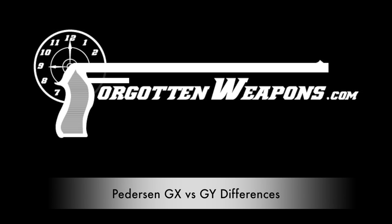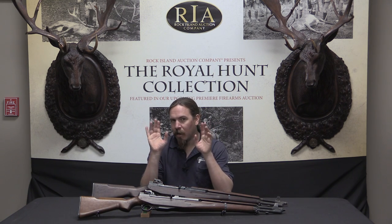Hi guys, thanks for tuning in to another video on ForgottenWeapons.com. I'm Ian, and I am here today at the Rock Island Auction Company, and I have gone back in time.